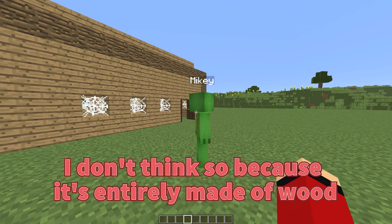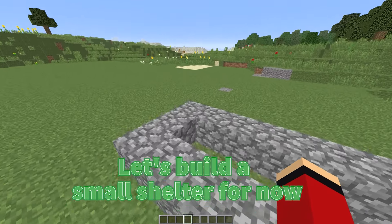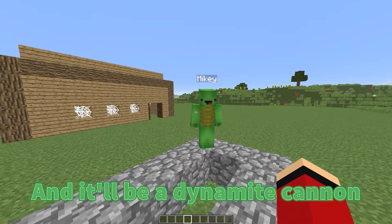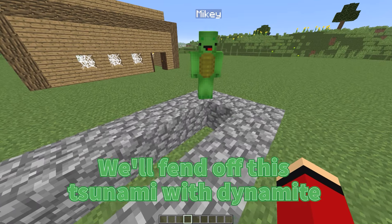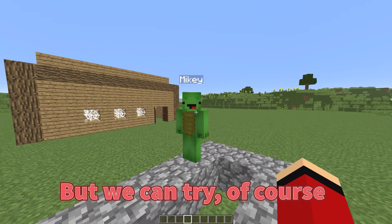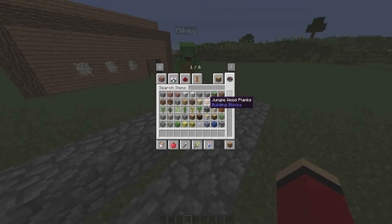Mikey, I don't think so because the cottage is entirely made of wood. You'll see for yourself. Let's build a small shelter for now — I think this will work just fine. Yes, and it'll be a dynamite cannon. We'll fend off this tsunami with dynamite. I don't think that'll work how you want, but we can try. I think it'll definitely help. We need to build it as quickly as possible. Let's build then.